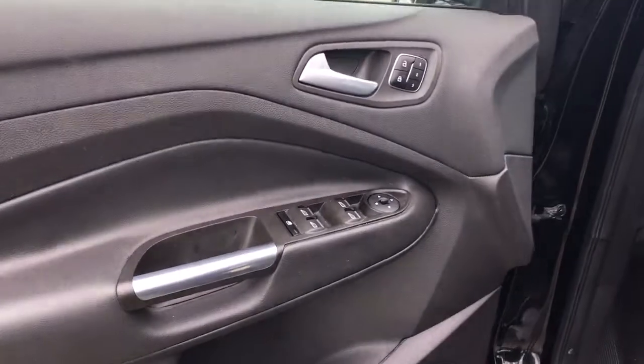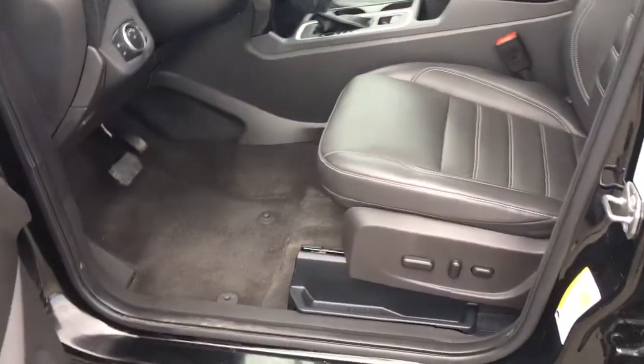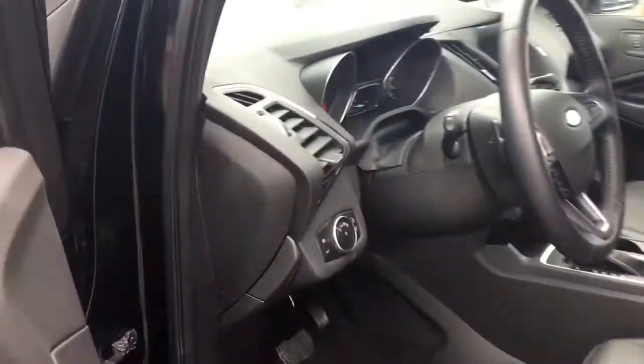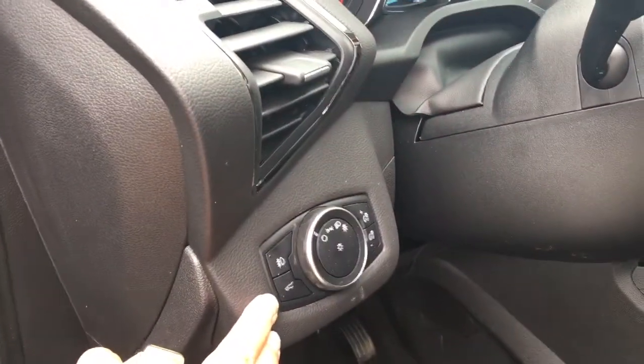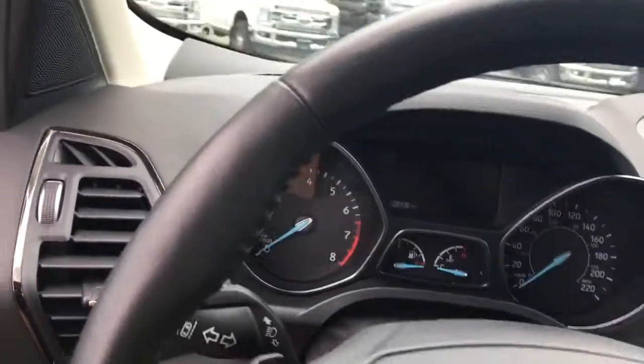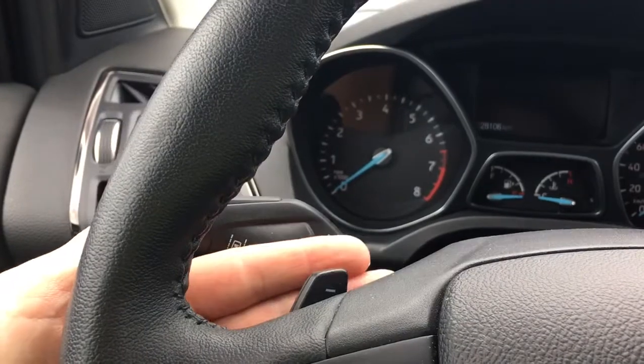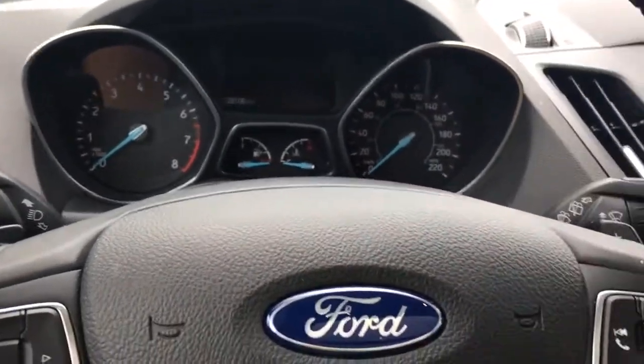You have power locks, windows, and mirrors. The driver's seat has memory and is powered with lumbar support. You have your lift gate release located here, your lighting controls, and your steering wheel can tilt and telescope. You also have lane keeping as well as paddle shifters on either side.